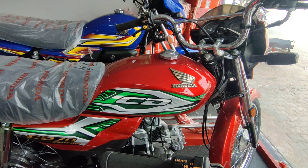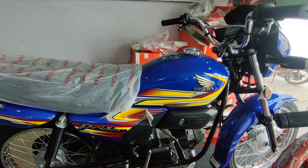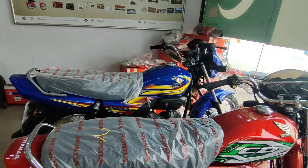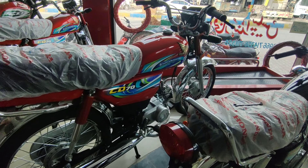CD70 Dream، regular CD70 سے چار پانچ ہزار مہنگی ہے لیکن خوبصورت ہے۔ Blue color میں اچھا combination نہیں ملتا۔ CD70 Dream، CD70 سے کافی زیادہ خوبصورت ہے اور sporty بھی لگتی ہے۔